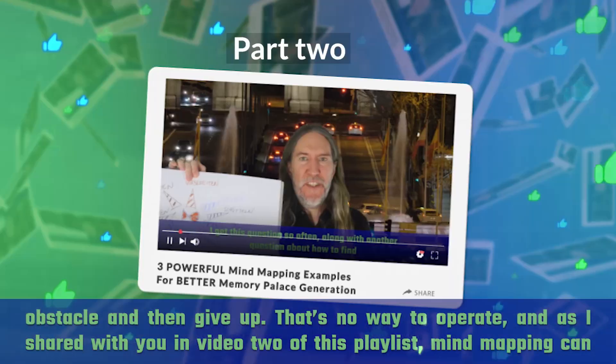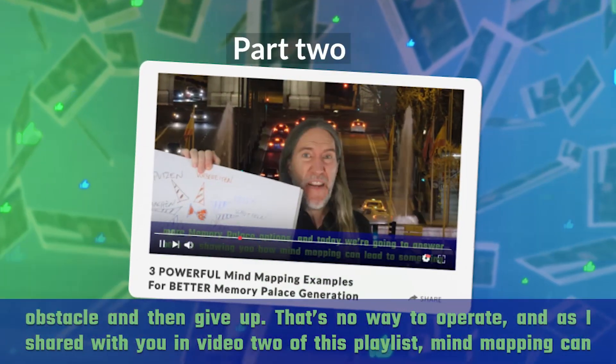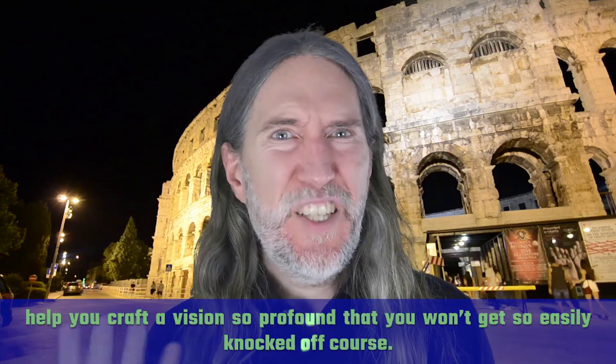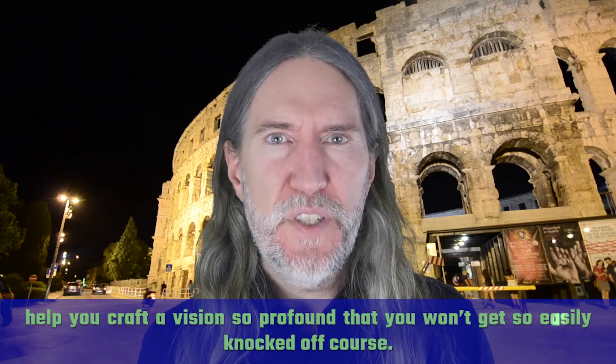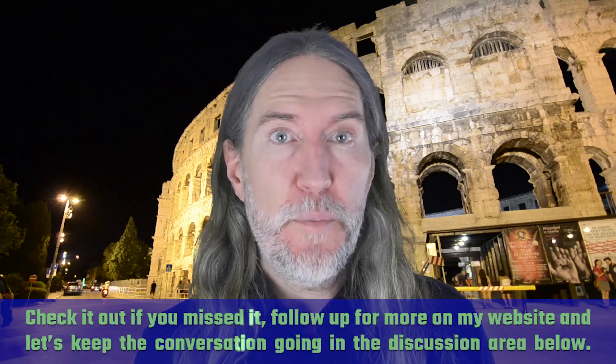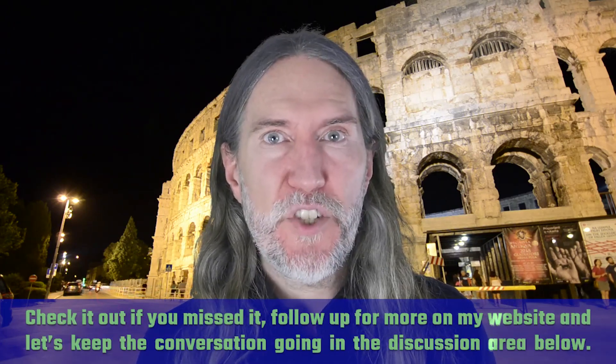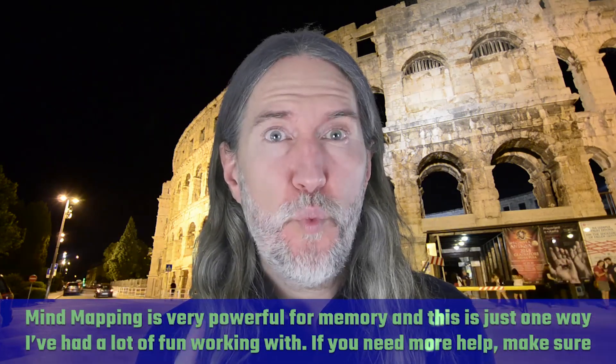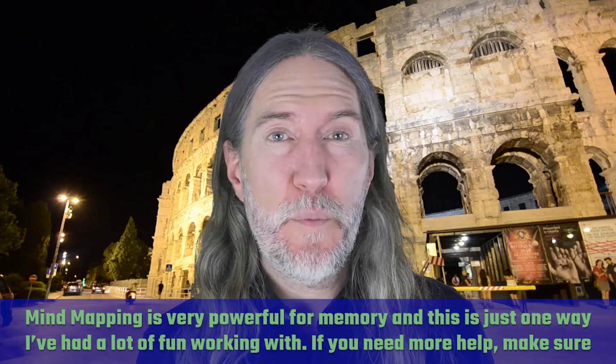That's no way to operate. And as I shared with you in video two of this playlist, mind mapping can help you craft a vision so profound that you won't get so easily knocked off course. Check it out if you missed it, follow up for more on my website and let's keep the conversation going in the discussion area below. Mind mapping is very powerful for memory, and this is just one way I've had a lot of fun working with.